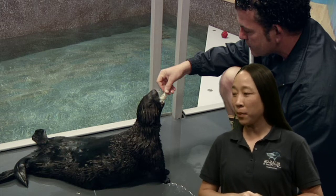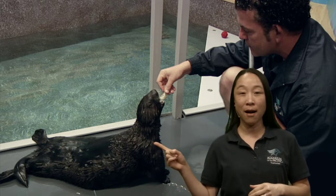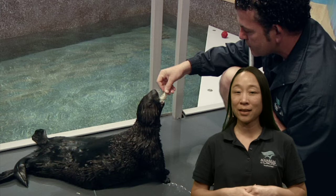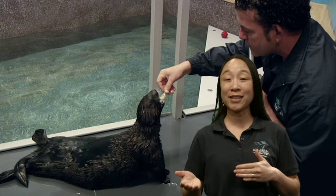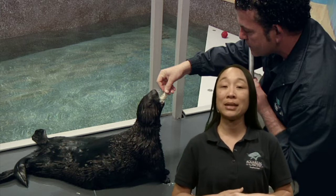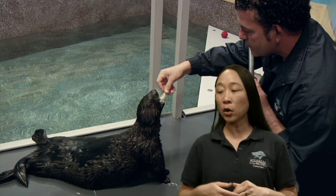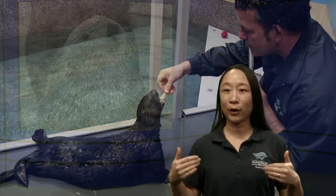Tegan asked: can otter babies swim when they're first born? They are born in water and they're actually quite buoyant — very floaty — but they don't exactly know how to swim at first. They need to stay with their moms to learn how to be an otter and survive in their habitat. When first born they're really just good at floating, because all that air in their fur is almost like a built-in balloon.